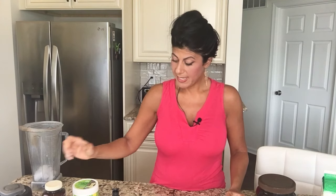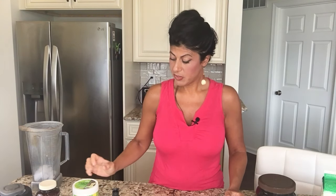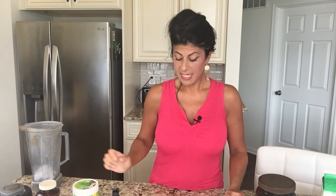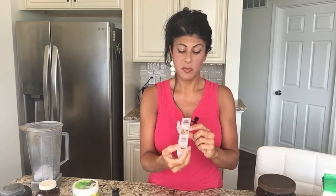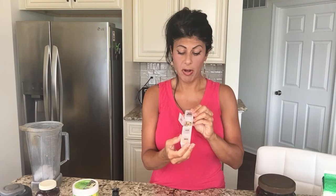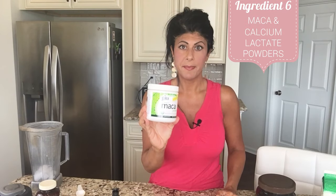Next I add some of my supplements to the mix, just to make it easier. The ones that are grindable and can go in a blender easily, I throw them all in at once so I only have to do that once a day and don't have to swallow all these pills. I don't do it with my herbs, just the vitamins I can grind. I also add maca powder, which is really awesome for adrenals, energy, and vitality. Then I add Standard Process calcium lactate powder, which also has magnesium in it.